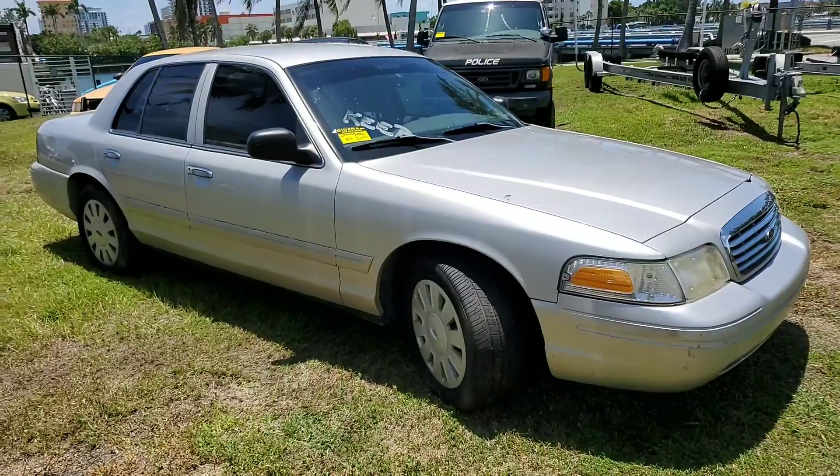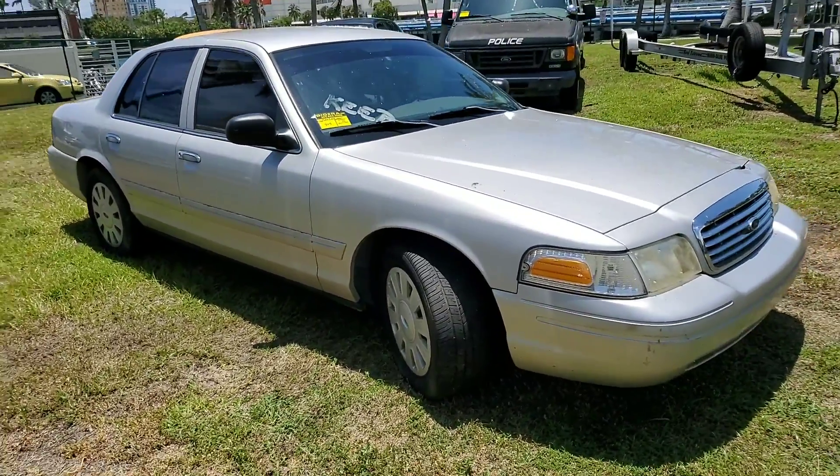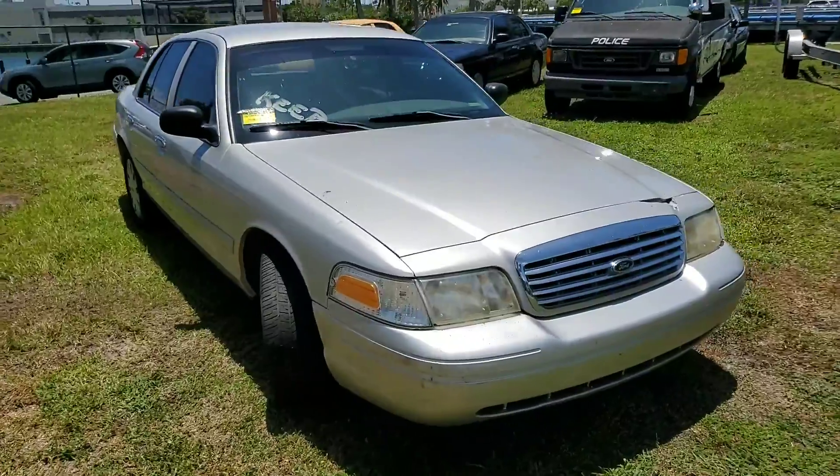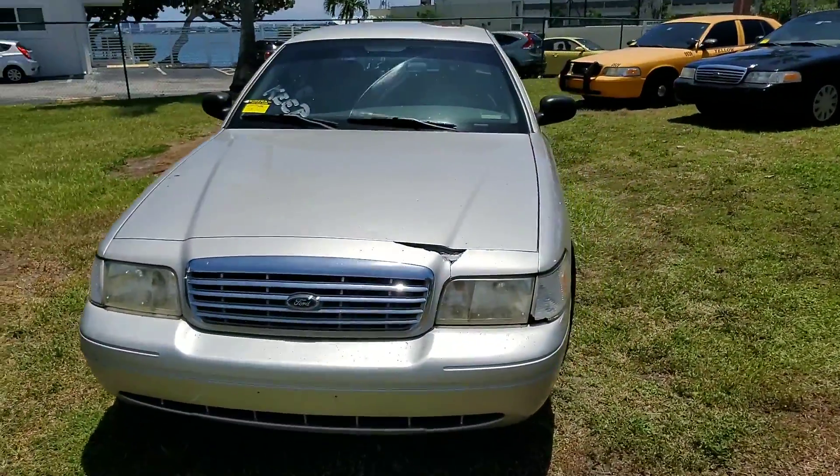2008 Ford Crown Victoria P71 undercover unmarked unit. Motor sounds good, 4.6 liter.